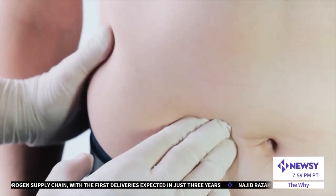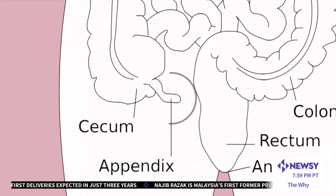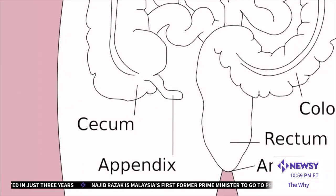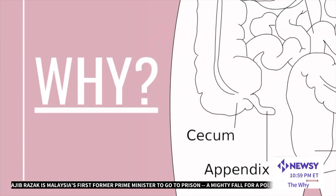Generally speaking, though, doctors recommend removing your appendix if it becomes diseased or bursts. And while there's no 100% acceptance of exactly what role the appendix serves, appendix ambiguity is closer to being answered.